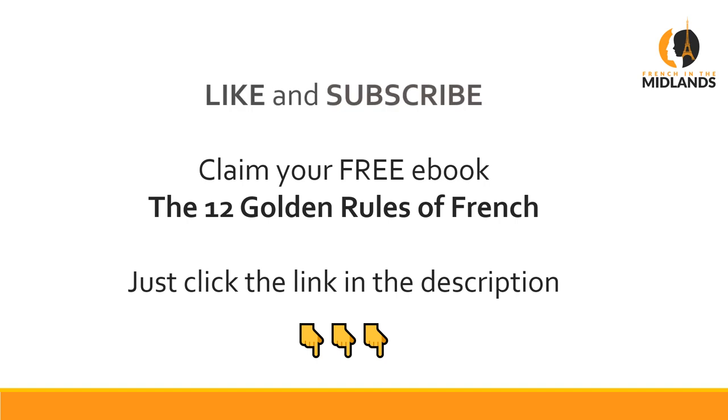That's it for now. Give me a like if you enjoyed it and subscribe if you're not already a member. I'll see you in the next video. À bientôt.